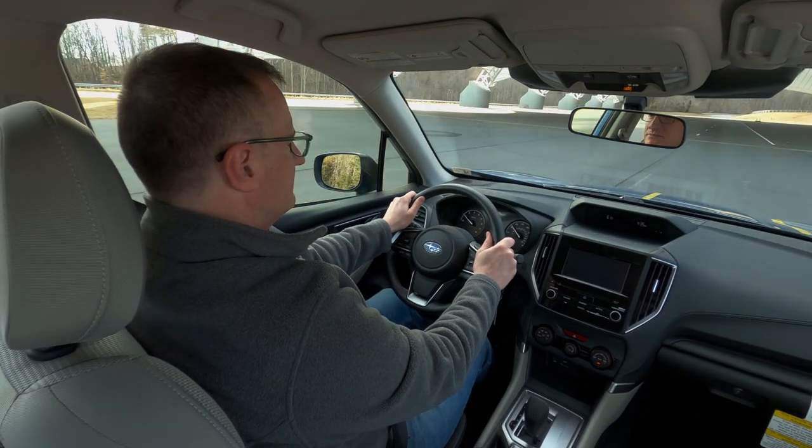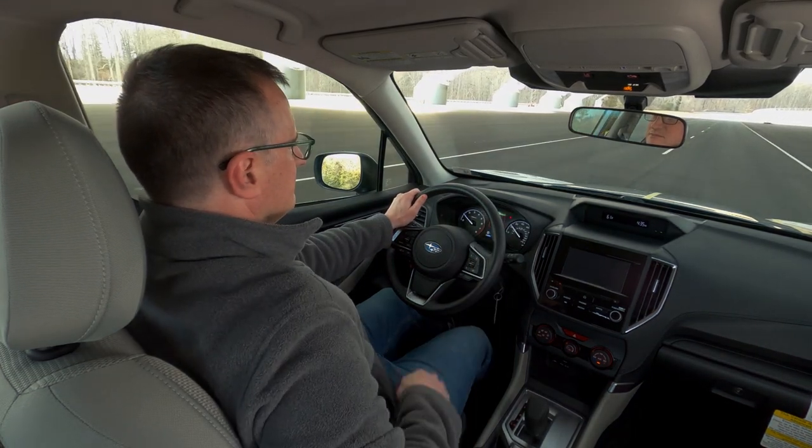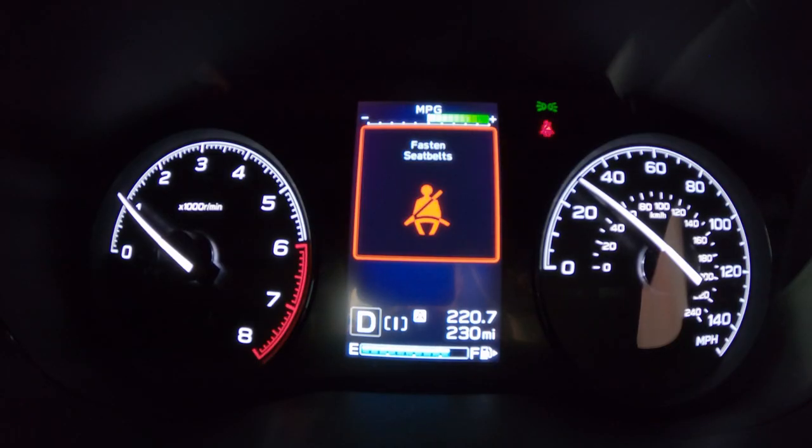So what does a good-rated belt reminder system look and sound like? It has a loud audible alert and a visual alert in the dashboard, overhead panel, or center console.